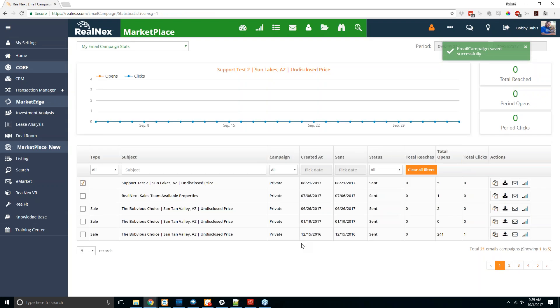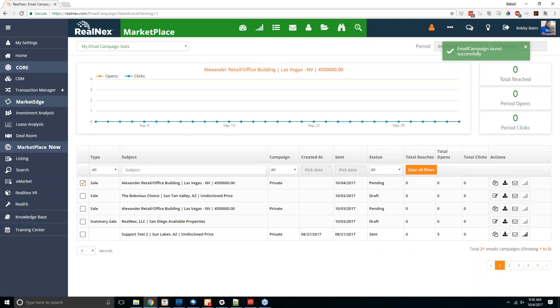You can then select the contact group and hit submit to start sending the email. Once submitted, that sends it for approval — we'll make sure everything looks good and send it on its way. You can then see your emails in the dashboard, where it shows the campaign type (private or public), date sent, status, reaches, and opens — those stats will populate after the email actually sends out.